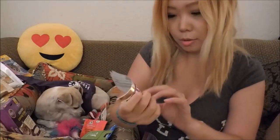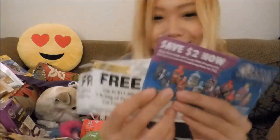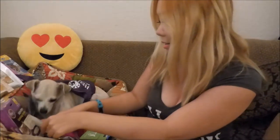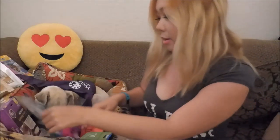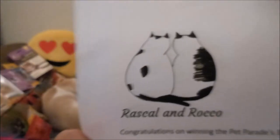That's all for the first big package, with a bunch of coupons. It's all yours. You can buy your cat friends some cat food. Thank you so much, Rascal and Rocco!